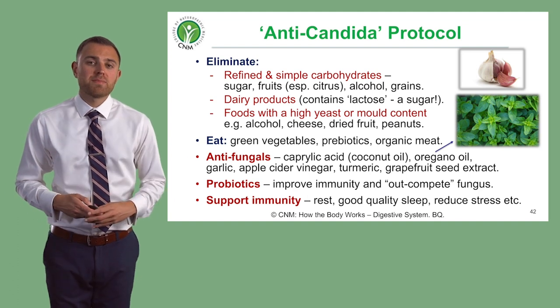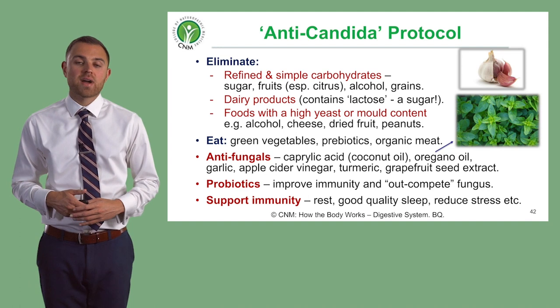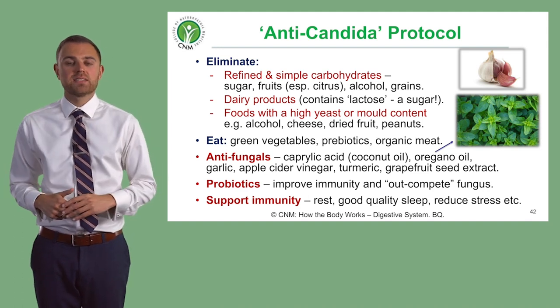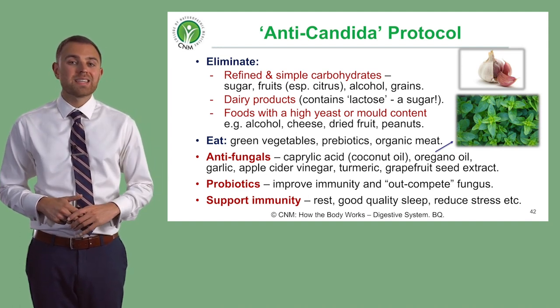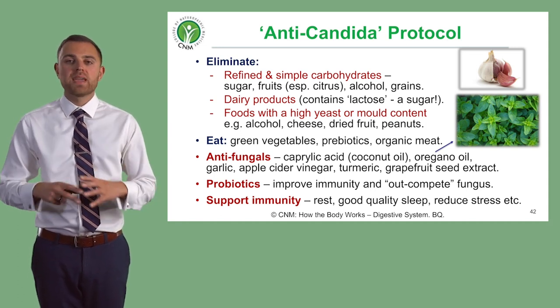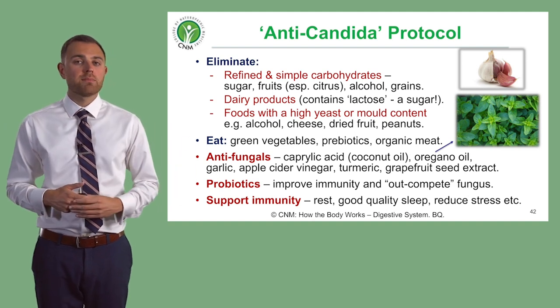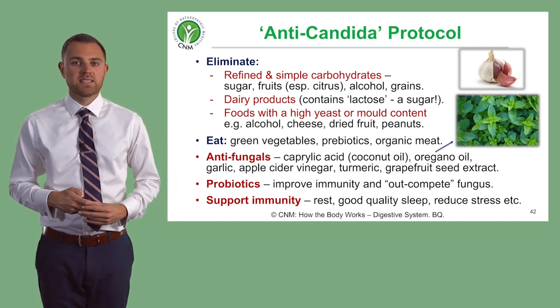The last point is regarding diagnosis. To diagnose Candida in the digestive tract and specifically the intestines, the single best method is a comprehensive stool analysis. That really is one of the best ways of picking this up, and this is when you might think about referring somebody for more specific testing.